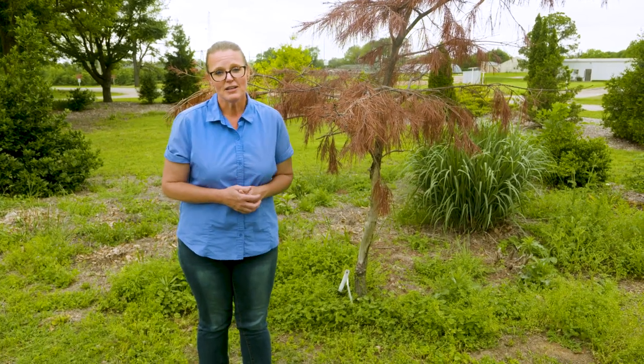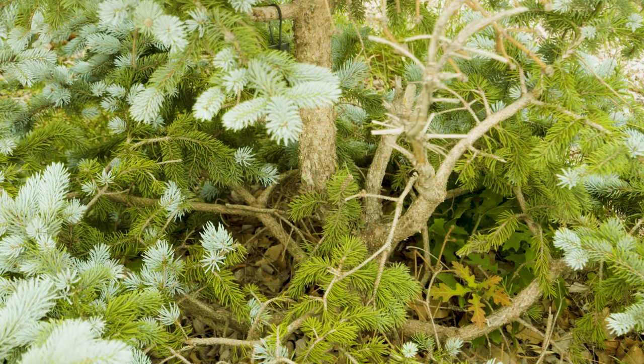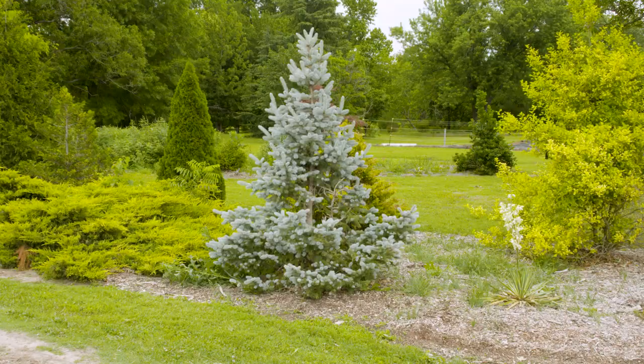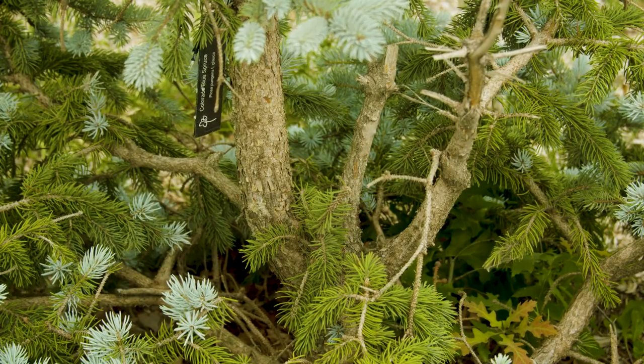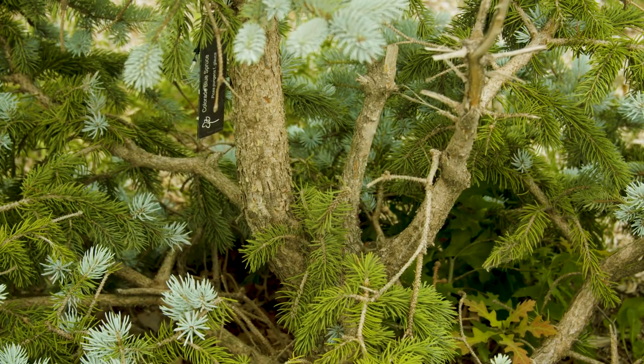We also have another example of deer damage that occurred on our blue spruce. In that case, the damage occurred to the main leader. However, there was a side branch that was still viable, and it kind of created dominance over the tree. So it actually looks like a tree from a distance — a regular blue spruce — but if you look closer, you'll notice that the main leader has been damaged and needs to be taken out.